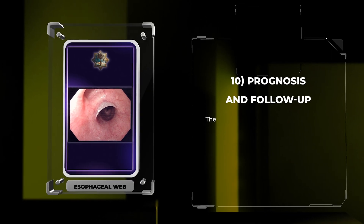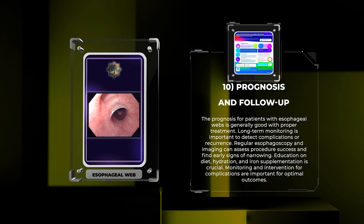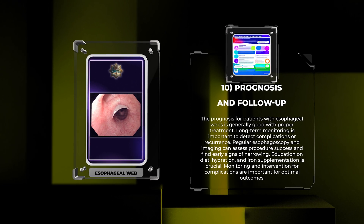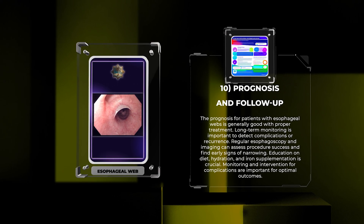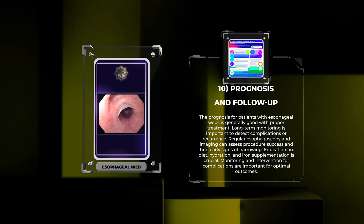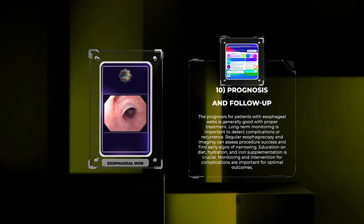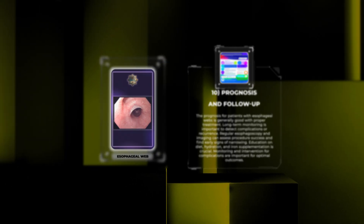The prognosis for patients with esophageal webs is generally good with proper treatment. Long-term monitoring is important to detect complications or recurrence. Regular esophagoscopy and imaging can assess procedure success and find early signs of narrowing. Education on diet, hydration, and iron supplementation is crucial, and monitoring and intervention for complications are important for optimal outcomes.